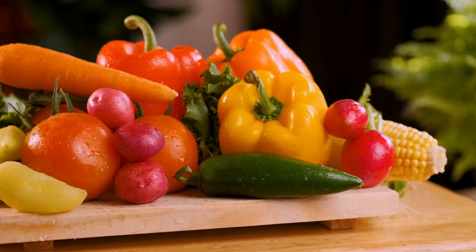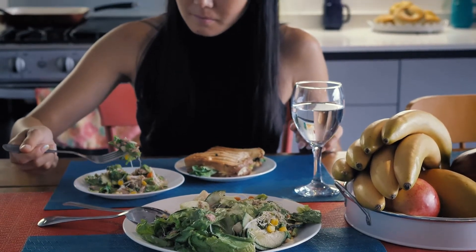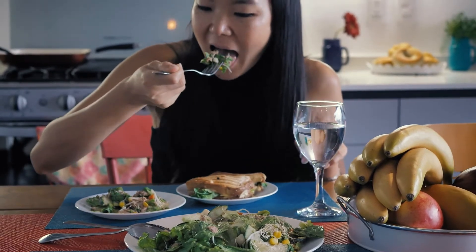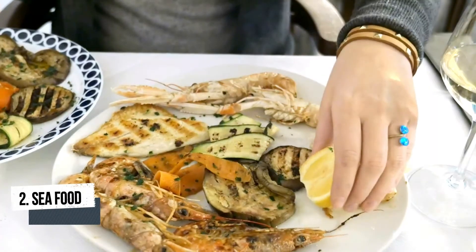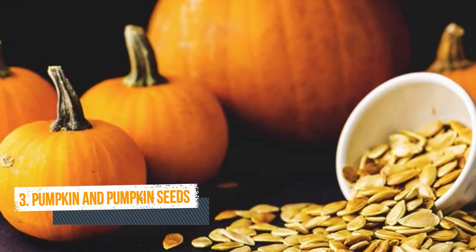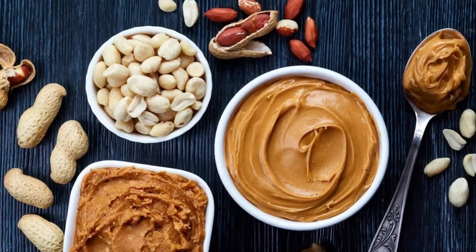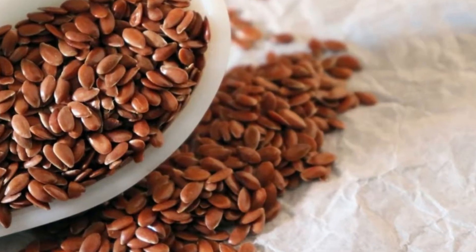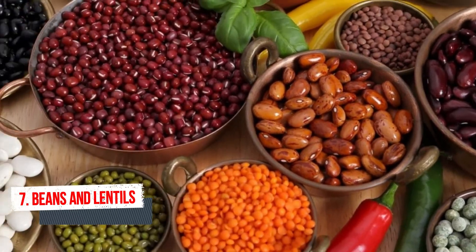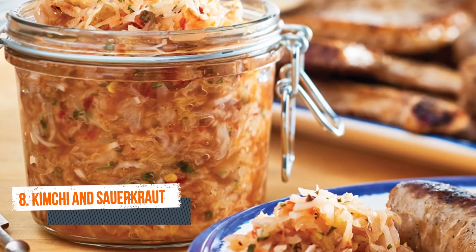There are 17 best foods to lower or regulate your blood sugar which you can include in your diet. Number one broccoli and broccoli sprouts, number two seafood, number three pumpkin and pumpkin seeds, number four nuts and nut butter, number five okra, number six flax seeds, number seven beans and lentils, number eight kimchi and sauerkraut.